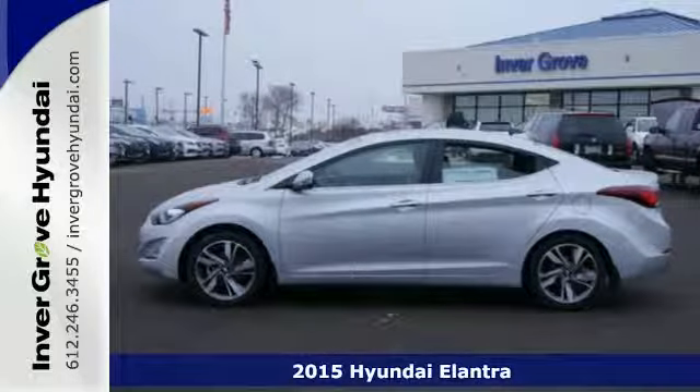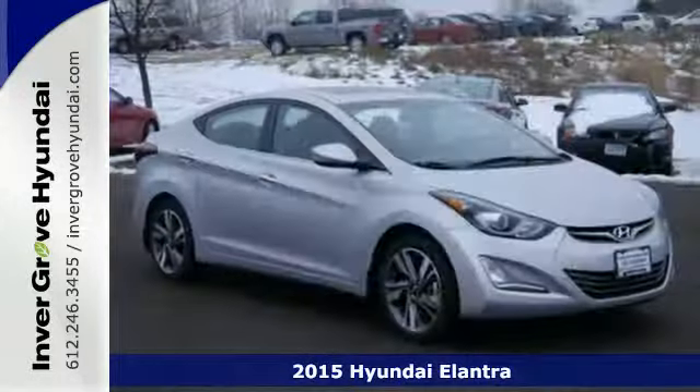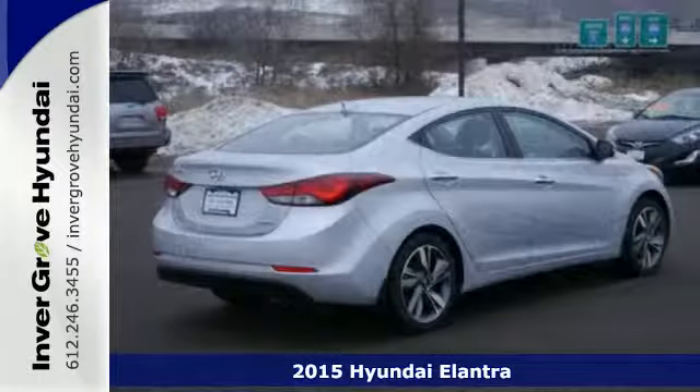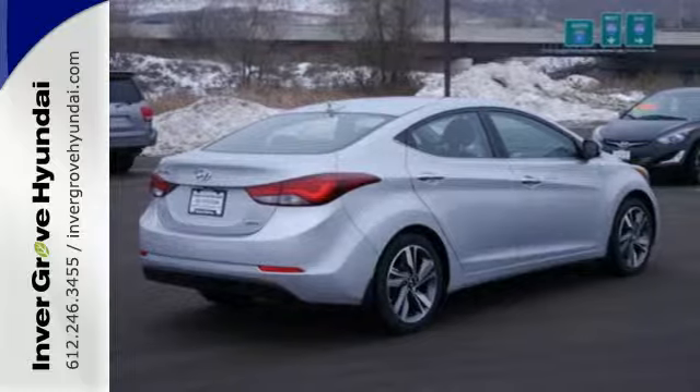Here's a 2015 Hyundai Elantra. This is the vehicle you've been dreaming about. With over 100 cubic feet of interior space, you have plenty of room to bring everything you need.